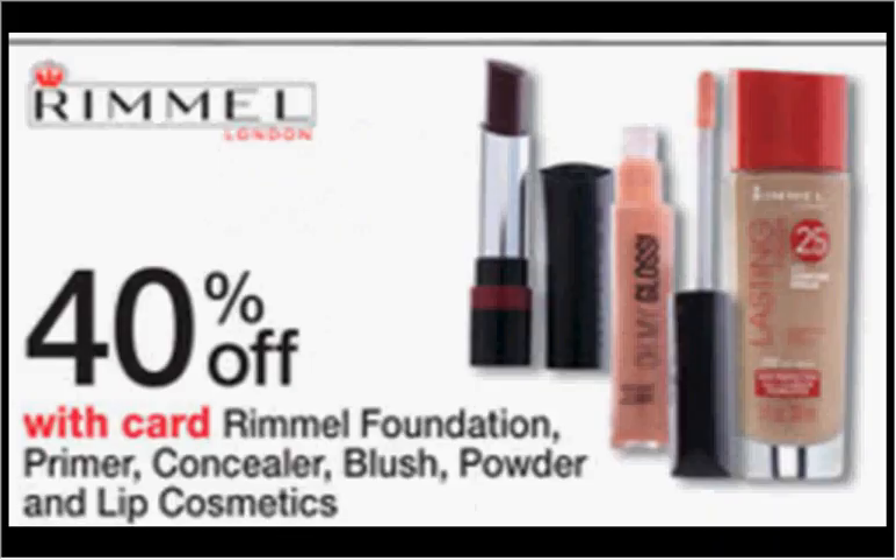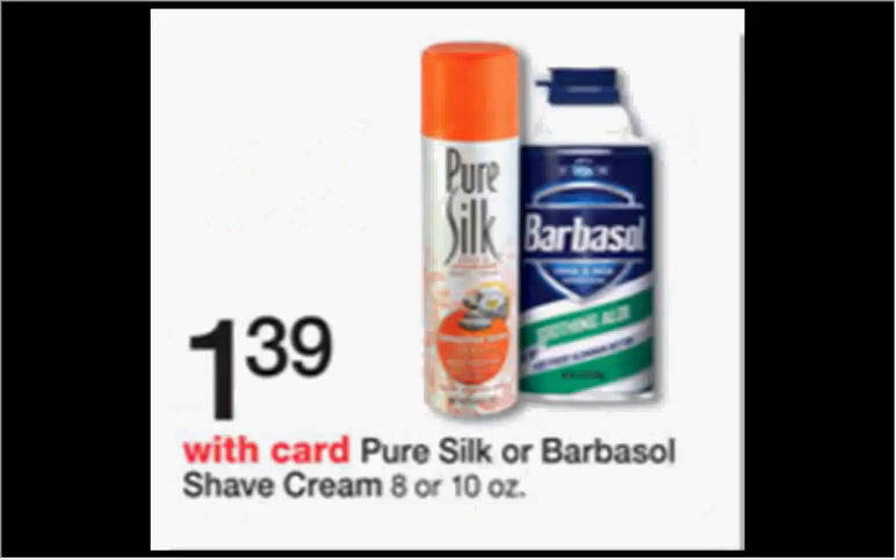The Rimmel Foundation Primer, Concealer, Blush, Powder, or Lip Cosmetics are on sale 40% off. The Pure Silk Shaving Cream is on sale for $1.39. There's a 50 cent off coupon in your Red Plum of February 28th, making it $0.89.